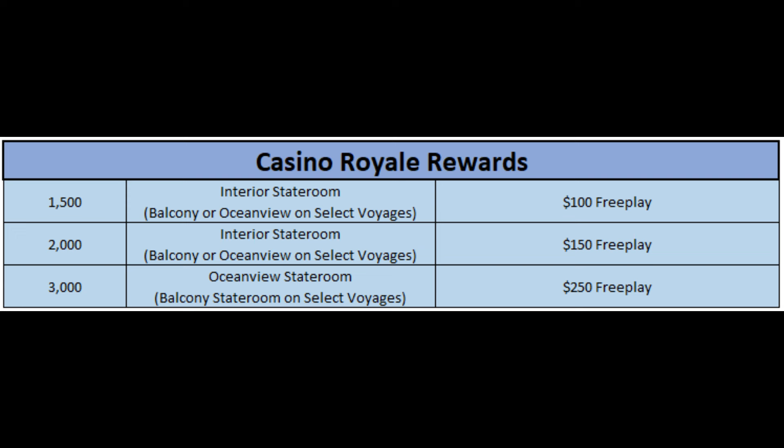The first threshold was 1,500 points, and I stopped it at 3,000 points. I lumped 1,500, 2,000, and 3,000 together because if you look at the offers, it's interior stateroom, interior stateroom, and ocean view stateroom. All three of these have in parentheses that you can get a balcony or ocean view on select voyages. So you're entitled to an interior or ocean view stateroom depending on your point level, but they'll actually let you get a nicer or upgraded room on select sailings where they have more availability.